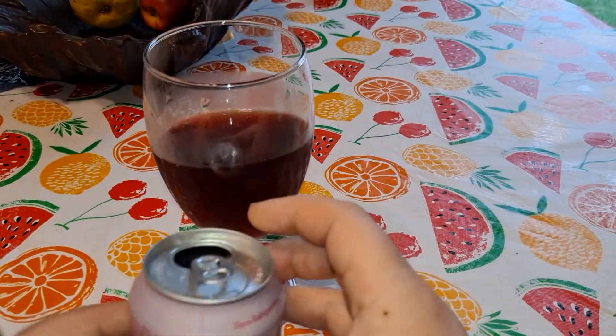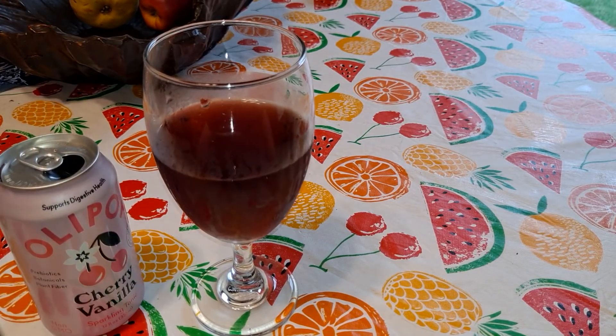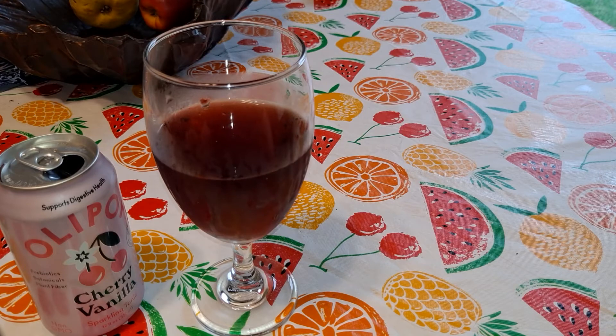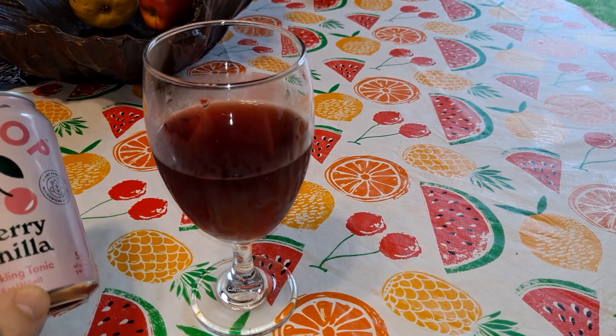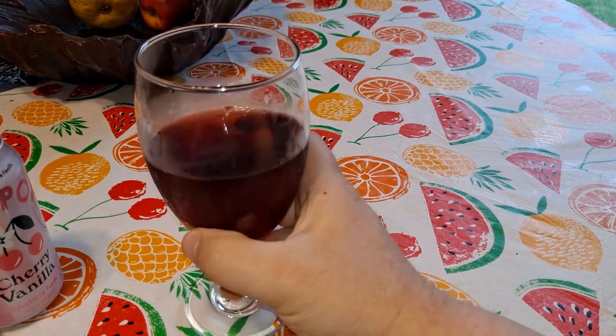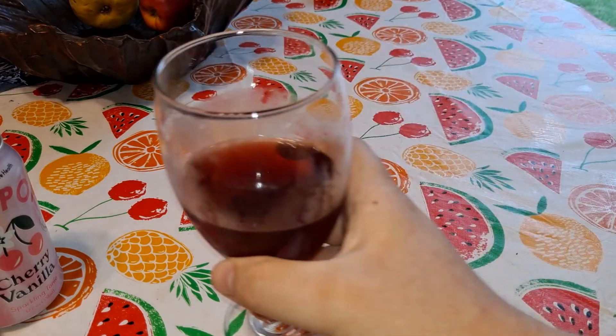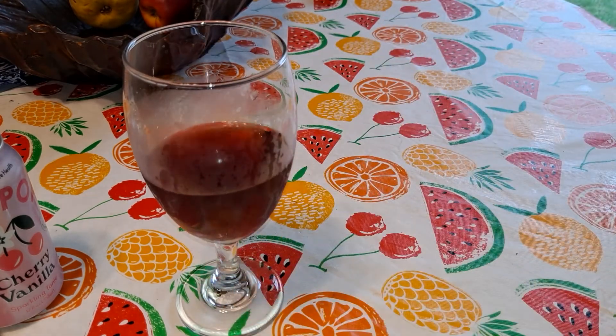These are the craziest ingredients I've ever seen in a canned pop. I guess we can't really call it a pop — it's a sparkling tonic. And that's good. That's for sipping on. Yeah, extremely sweet. Like a glazed donut with cherry filling.